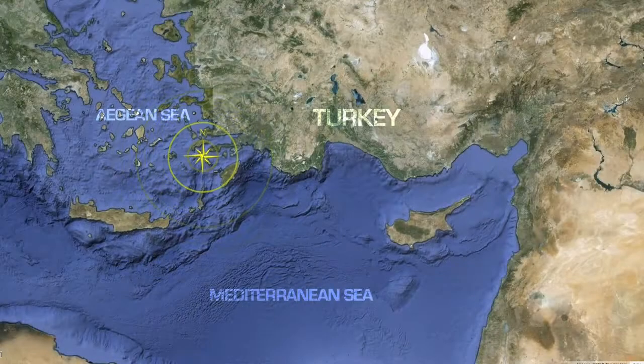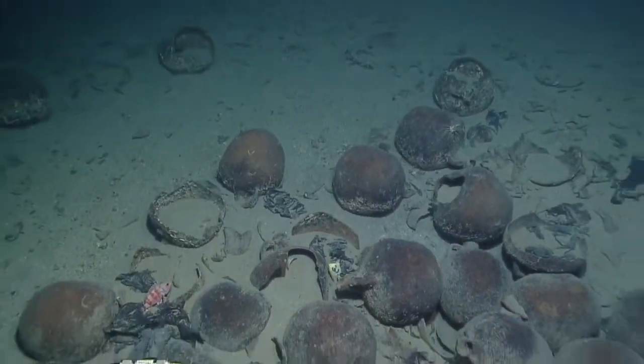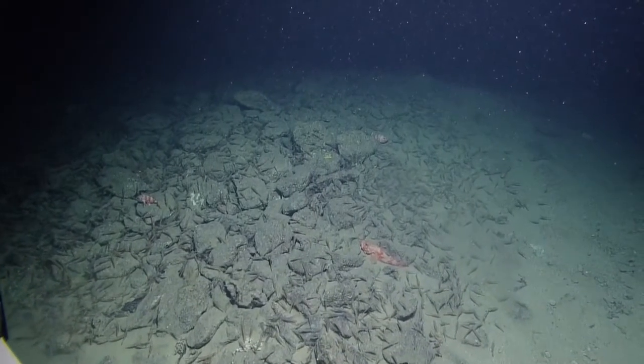We rounded out the expedition with a brief leg in the South Aegean Sea, in an area Dr. Ballard refers to as Shipwreck Alley. Here, the team revisited and remapped Knidos P, O, and N, and a few other wrecks they discovered over the past several years.